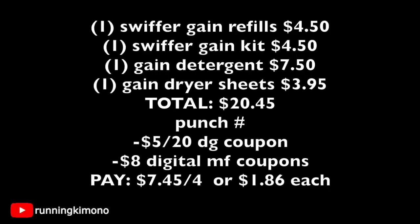The math for deal two: one Swiffer Gain refill = $4.50, one Swiffer Gain kit = $4.50, one large Gain detergent = $7.50, one Gain dryer sheets 105-count = $3.95. Total: $20.45. After punching in your phone number, the $5 off of $20 plus $8 in digital manufacturers comes off — you're left paying $7.45 out of pocket for four items, making it roughly $1.86 each. Considering one of those products is a really massive bottle of detergent, this is an awesome deal.